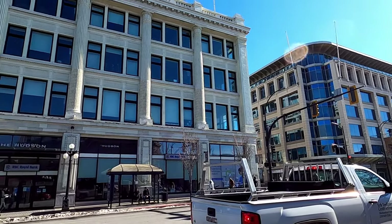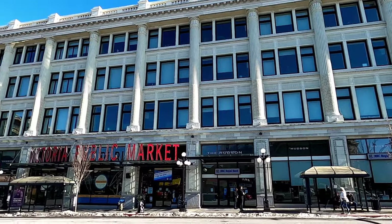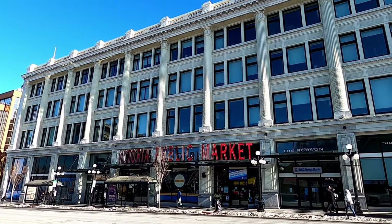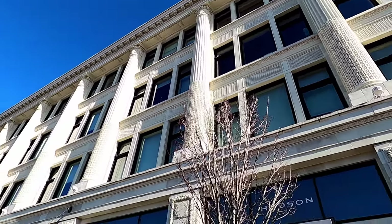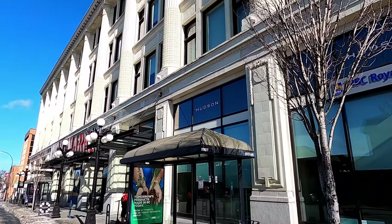Hi, I'm Tom from Take Time To Travel. Today I'm at Victoria's Public Market which is inside the beautiful Hudson Building. Construction of the Jordaan Revival style Hudson Bay store began in 1913. Since then the Bay has moved out and Victoria's Public Market opened in 2013 as a unique indoor shopping destination.